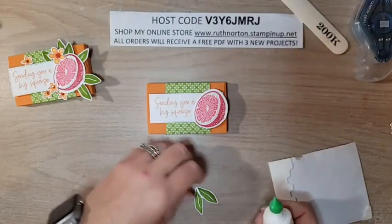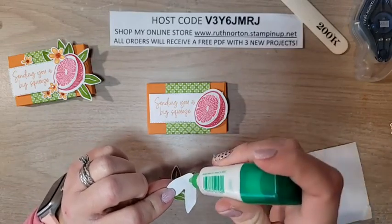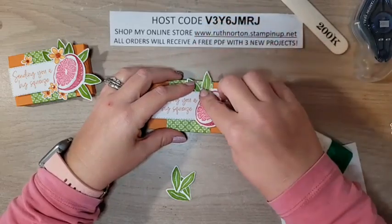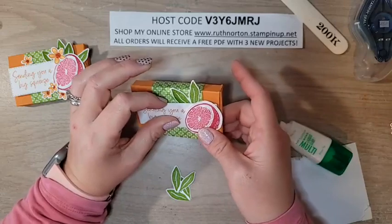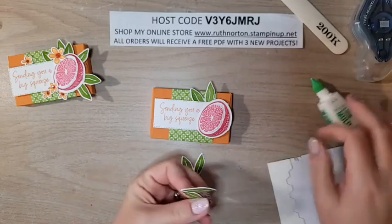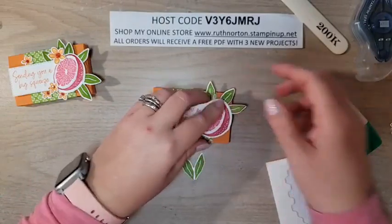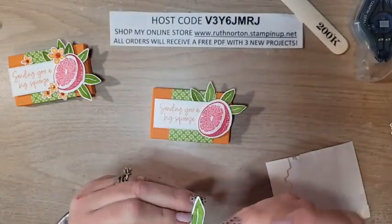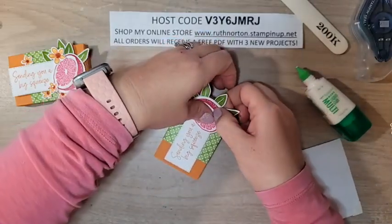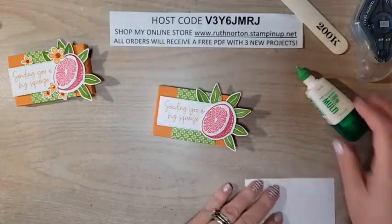Looking cute already! I'm going to add some leaves with liquid glue — I'll put some on the back of one and tuck it right under that greeting, right onto the belly band. I'll adhere the other one tucked under the fruit. For the third one, I'm going to go right under the tag and adhere it to the bottom. There are our leaves — so fun! You can use glue dots too if you don't want to use liquid glue.